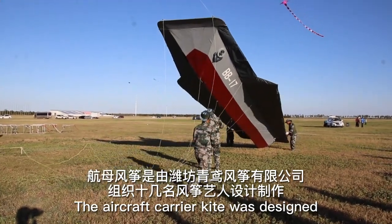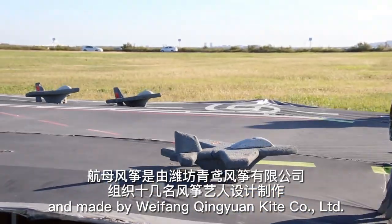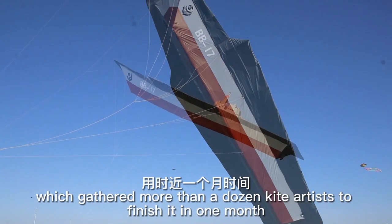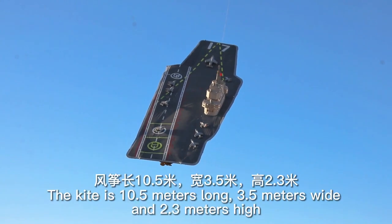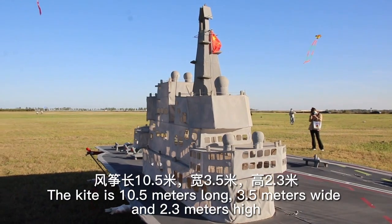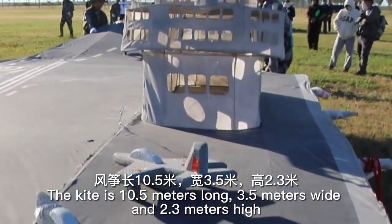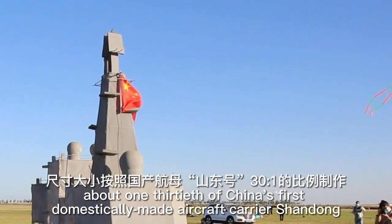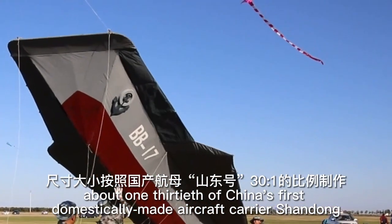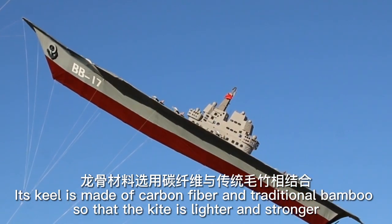The aircraft carrier kite is designed and made by Weifang Qingyuan Kite Ltd Corporation, which gathered more than a dozen kite artists to finish in one month. The kite is 10.5 meters long, 3.5 meters wide and 2.3 meters high, about one-thirtieth of China's first domestically made aircraft carrier Shandong. Its keel is made of carbon fiber and traditional bamboo,